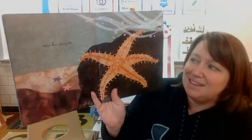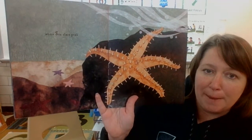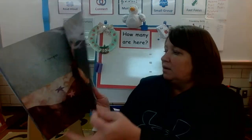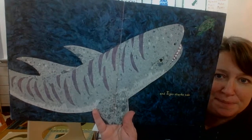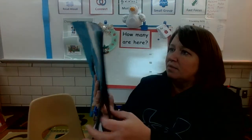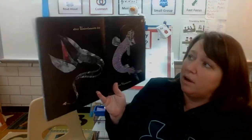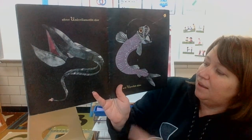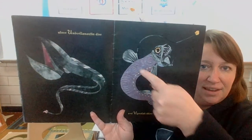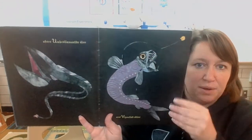S, where sea stars grab. S for sea star. And T, tiger sharks nab. And U, where umbrella mouths dine. And V, viper fish shine. He has his light up here.